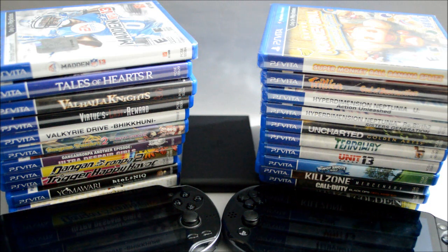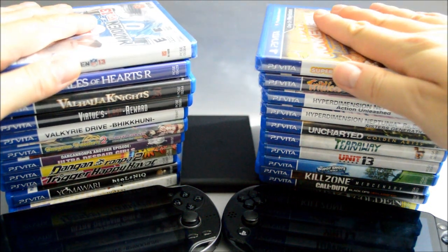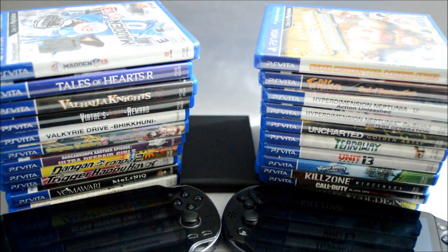So I was thinking to use this chance to do a PS Vita buying guide — kind of show you what models are available, also compare the difference between each model. And at the end of the video, I will pick the top 5 Vita games that every PS Vita owner must play. So now let's get to it.